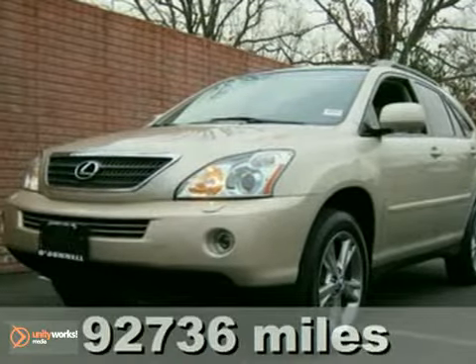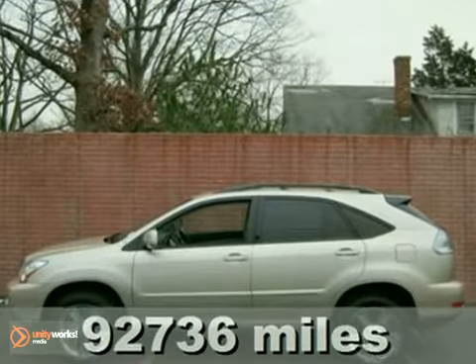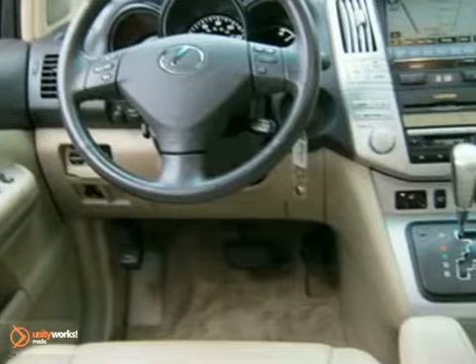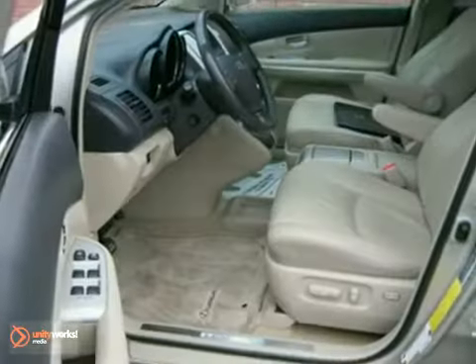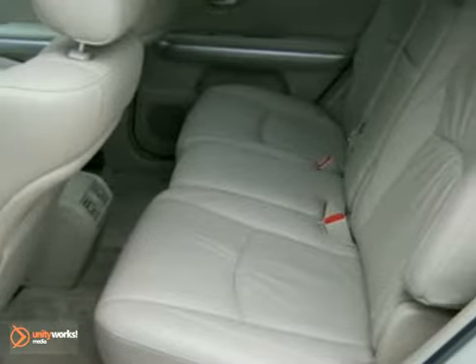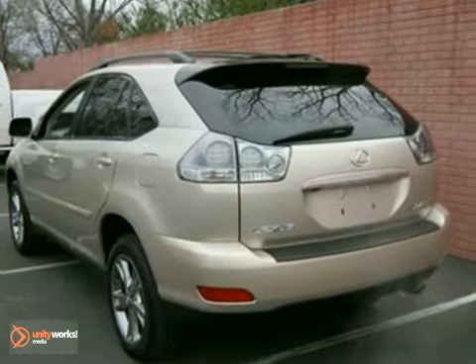Isn't it time you got rid of that old clunker and got behind the wheel of this superb 2006 Lexus RX? The hybrid power plant and pristine condition of this fantastic RX will make it a favorite among our more educated buyers. It comes loaded with all the standard amenities for your driving pleasure. Just because this SUV gets terrific fuel economy doesn't mean you have to miss out on the convenient little goodies.